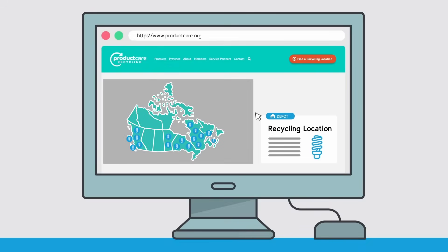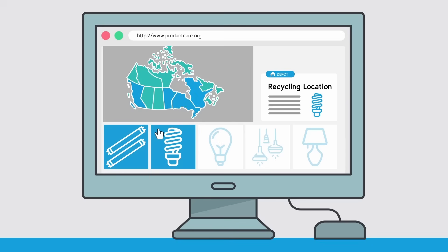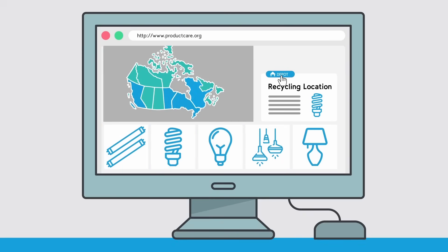Depending on the province you live in, you can recycle a range of lighting products. In all five provinces, we recycle mercury-containing lights, and in some provinces, we recycle other types of lighting products and bulbs as well.